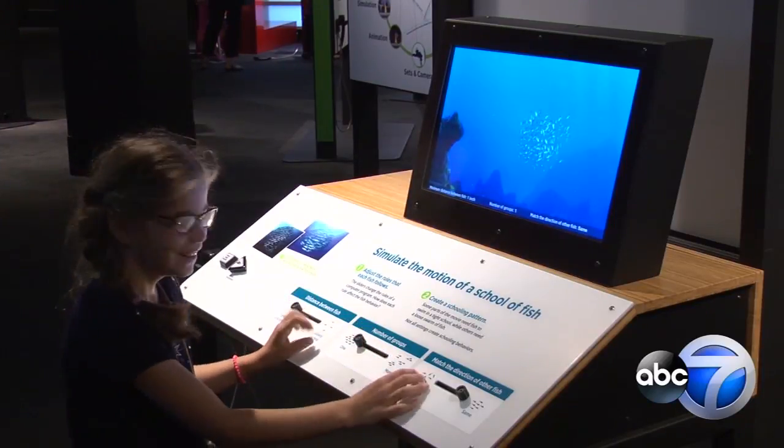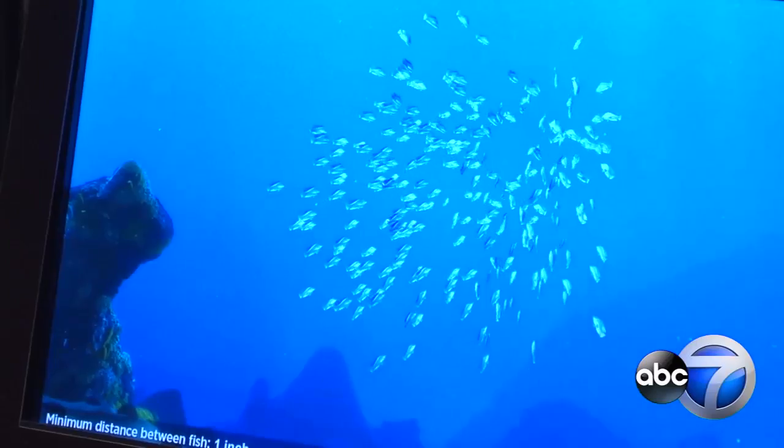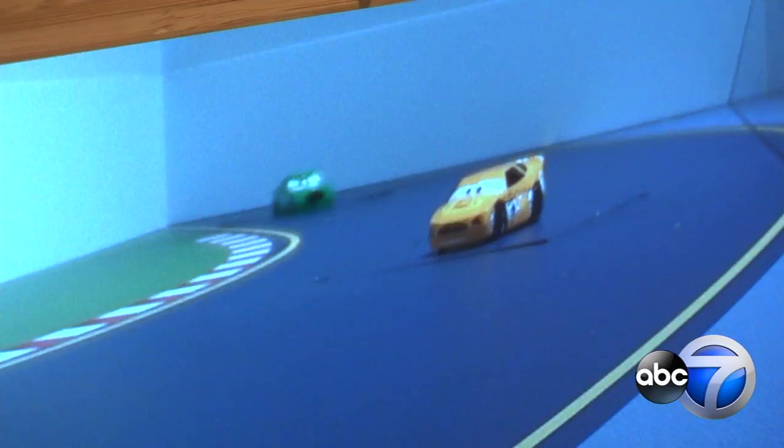Inside the exhibit, kids like eight-year-old Madeline Bell try to mimic the pros, coasting around to tweak animations, create their own designs, and learn about different degrees of detail needed based on where the camera is pointed.